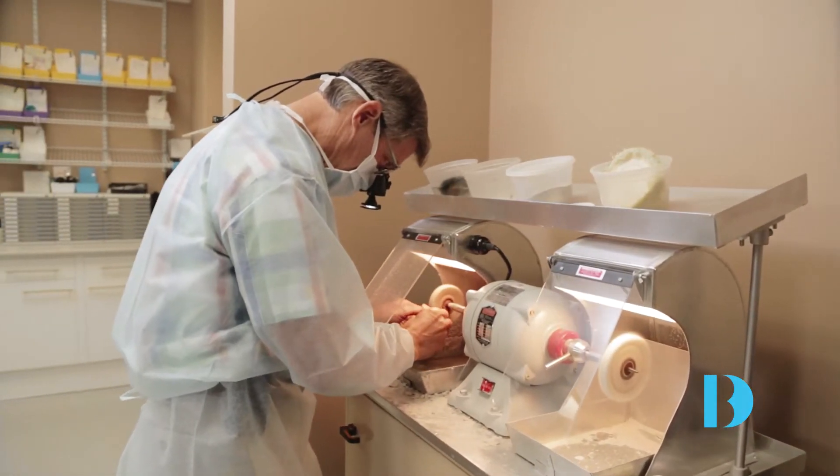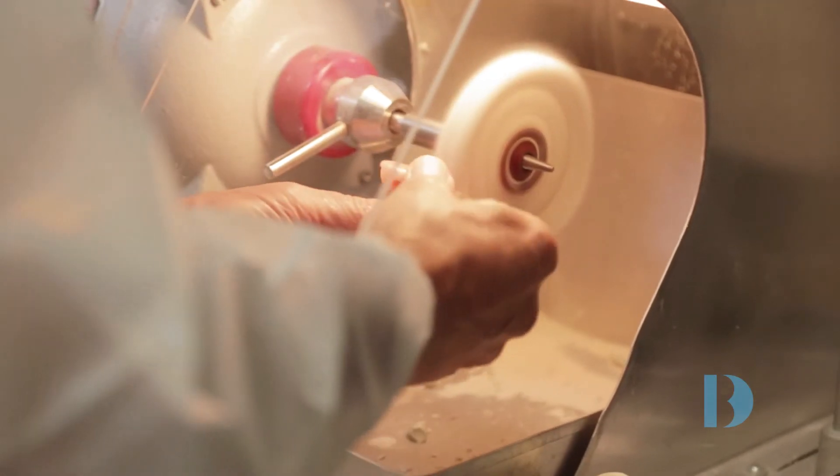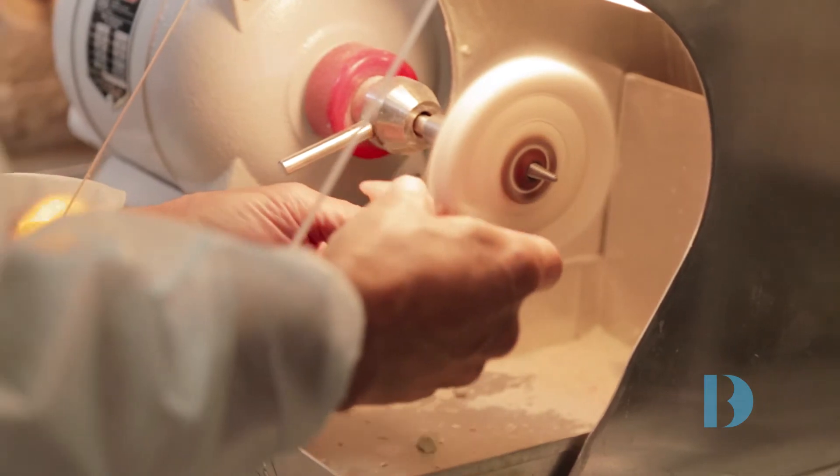The specialty of prosthodontics focuses on restoring and replacing broken down and missing teeth and oral structures. As a prosthodontist, I am the architect of your new smile as we restore your mouth to optimum health, comfort, function, and of course aesthetics.